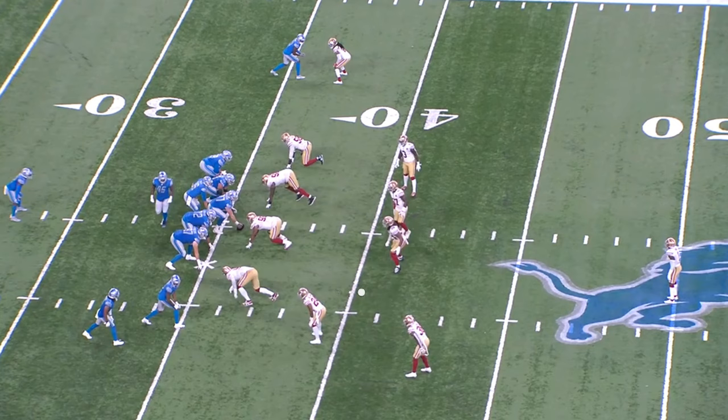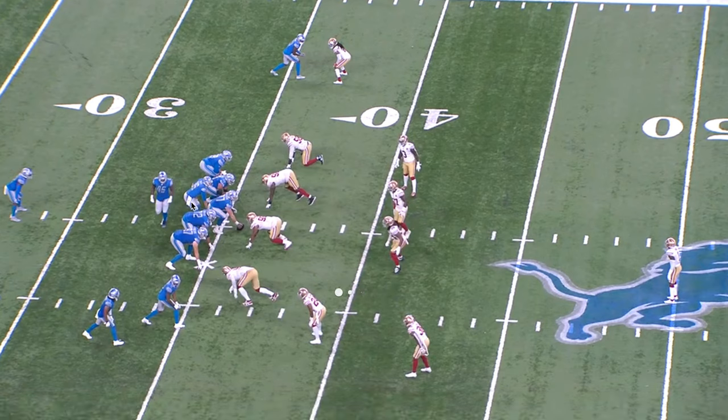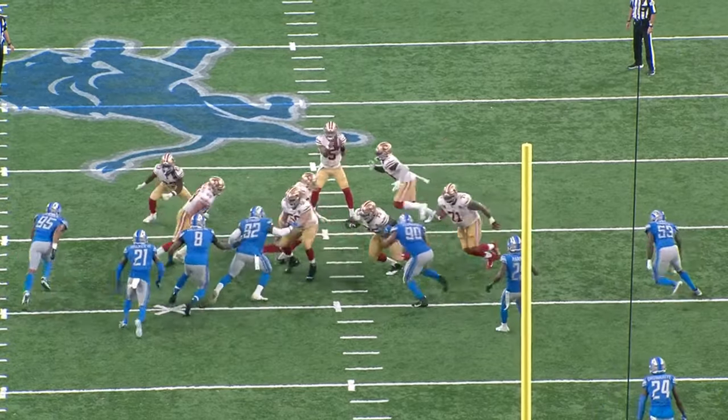The Lions had in the free agency tenure of Bob Quinn was the signing of Big V, who you'll see here, number 72, lining up at the right guard position. Big V was especially a big disappointment because he came with a big, fat, hefty contract. Big V was less than effective last year. And so far in this game against San Francisco, he's proven his worth. So let's take a look at what we got here.